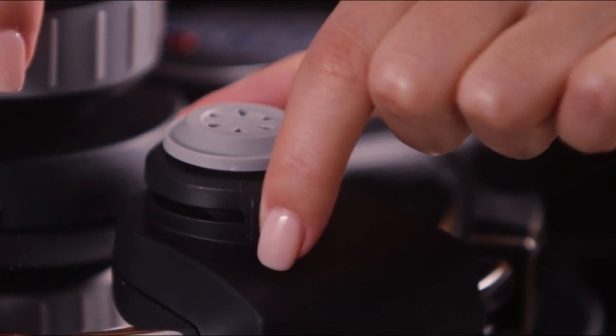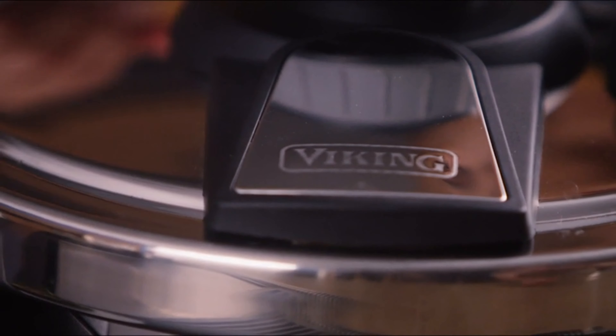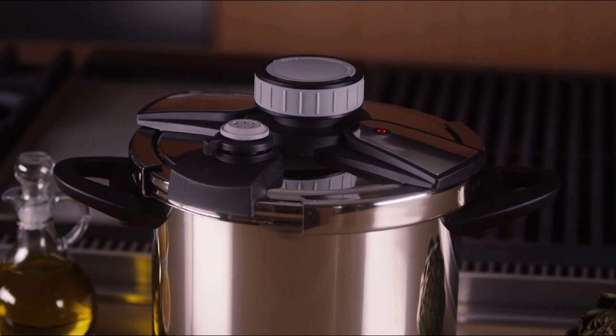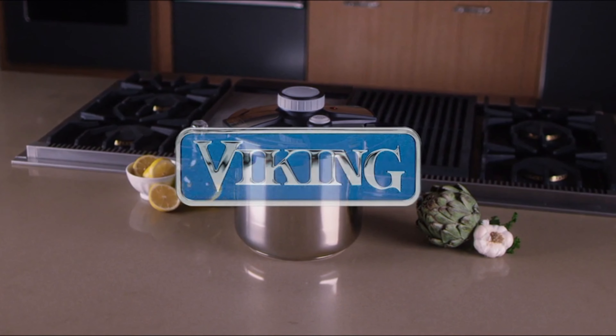The pressure adjustment valve allows you to switch between high and low pressure and to manually release pressure after cooking. Use a Viking pressure cooker to make broths, soups, meat, poultry, vegetables, beans, grains, desserts, and more. The Viking pressure cooker has a 10-year warranty.